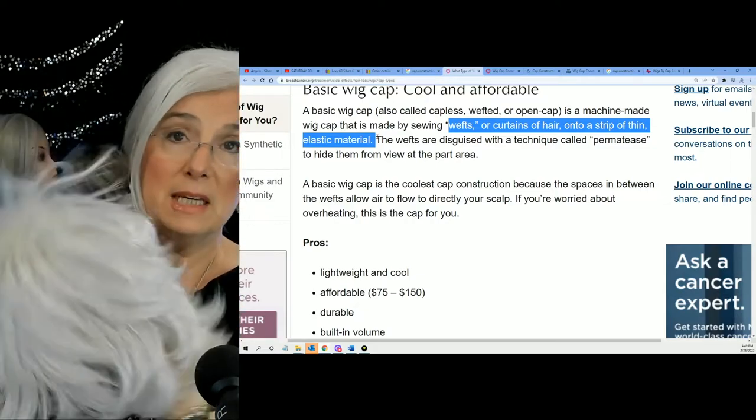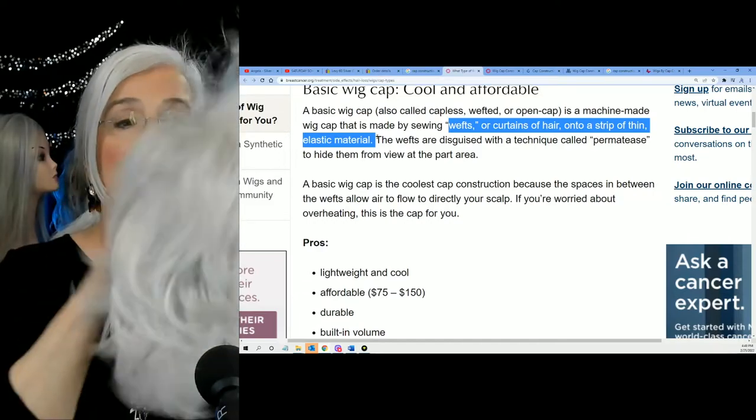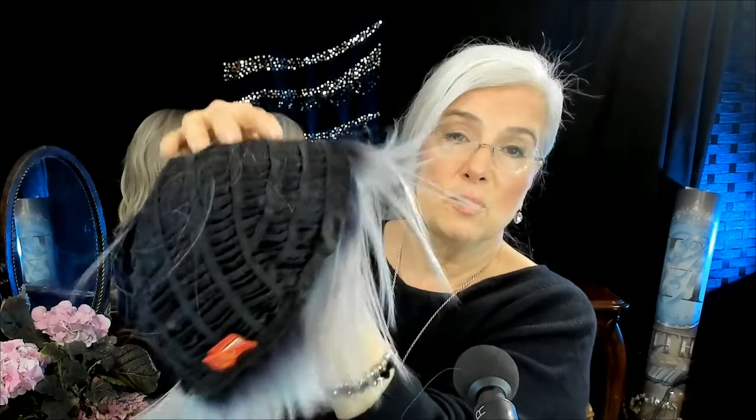Some caps have permittees that feel like a bird's nest underneath, but I'm not feeling any permittees in this cap whatsoever. That means it's not going to have a lot of volume on top or the sides. Here's another machine-made wig from Rene of Paris in the color pastel blue. She's got those wefts or curtains of hair, and sometimes hairs escape — you have to pop all those individual hairs back through. That's open wefting.